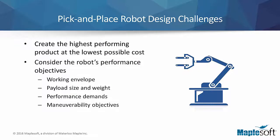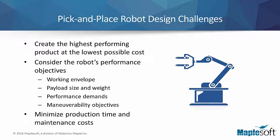The designer must consider the different performance objectives, such as the allowable working envelope, payload size and weight, performance demands, and maneuverability objectives. The designer must also make sure that the product will minimize both production time and maintenance costs in whatever the eventual industrial application.